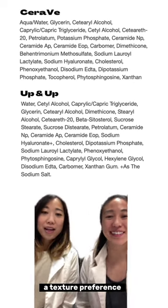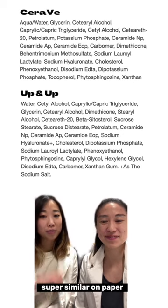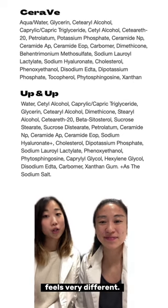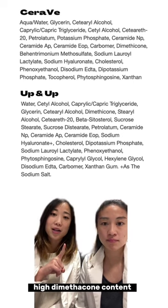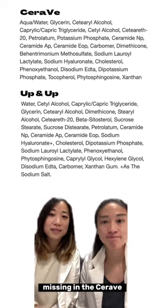It really comes down to texture preference. Even though they look super similar on paper, the texture actually feels very different. You can get a sneak peek of that effect by looking at the high dimethicone content that's in the Up & Up but missing in the CeraVe.